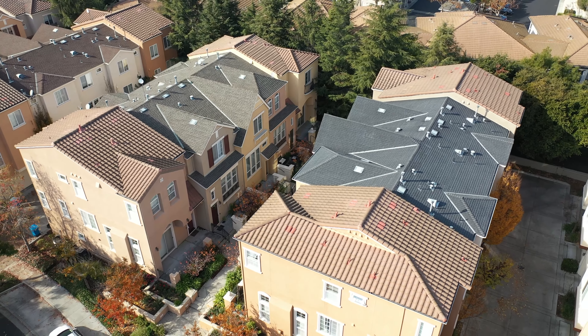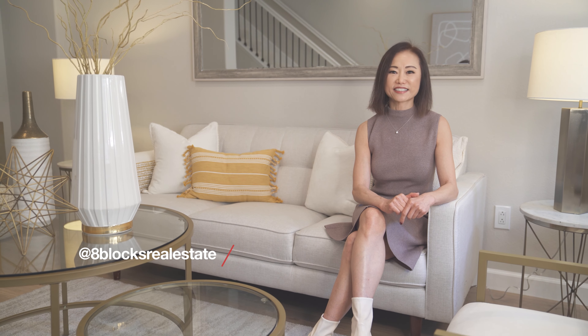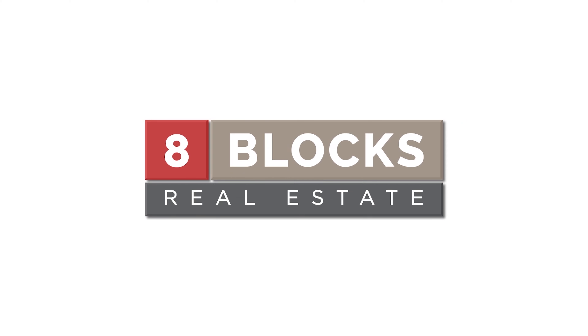So there you have it — 4555 Layer Circle, where comfort meets convenience in a fun package. Thinking this might be the one? My name is Mei Ling from 8 Blocks Real Estate. Please give me a call at 408-829-3994 to schedule your private tour. Also remember to follow us on social media and subscribe to our YouTube channel at 8 Blocks Real Estate. See you next time!